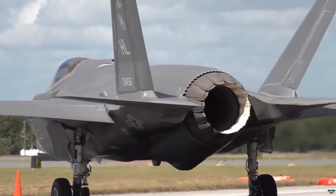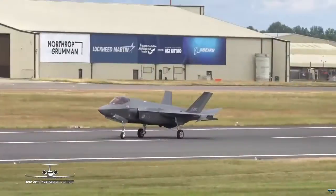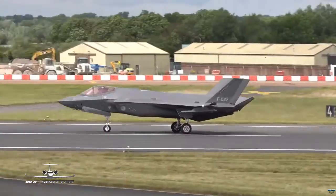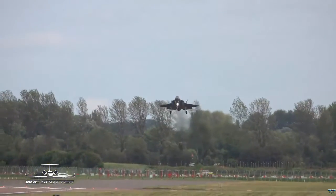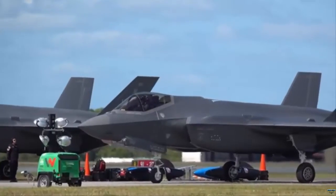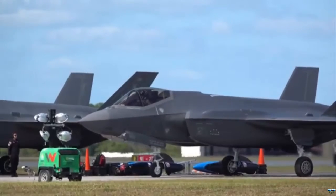Belgium's decision in 2018 to opt for the F-35A Lightning II was influenced significantly by the need for cooperation with allies, including the Netherlands, to jointly secure the airspace over the Benelux countries. The Belgian Air Force currently operates Lockheed Martin F-16A MBM Fighting Falcons, which have been extensively used for both local and allied missions.